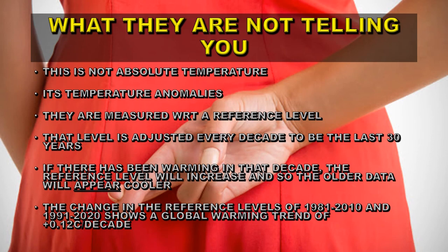So what do people like Tony Heller, who claim that NASA is fiddling the data, not tell you? First of all, that this is not a measure of absolute temperature. If this had happened with absolute temperature, I'd agree there is a problem, but it isn't — it's a temperature anomaly. These have been measured with respect to a reference level, and that reference level changes every decade to be the last 30 years. So if there has been warming during that decade, the old reference level will increase and so the older data will appear cooler. It won't change the trends in the data — just the zero point on the graph. The change in the reference level from 1981 to 1991 shows that there has been global warming of 0.12 degrees centigrade per decade, confirming that global warming is real.